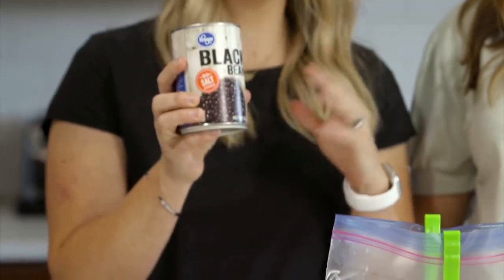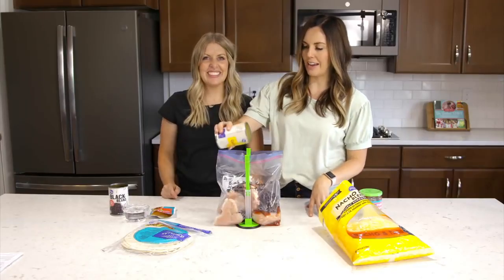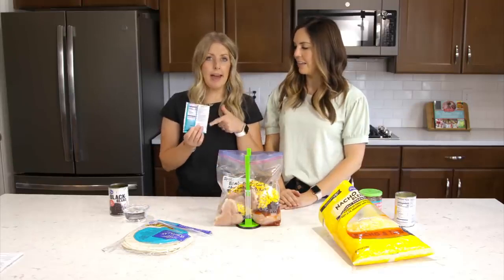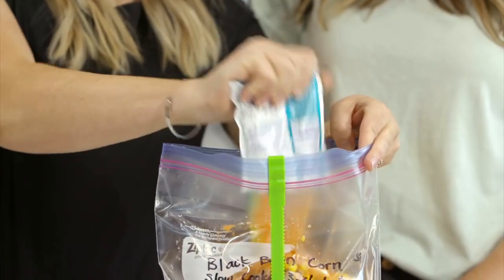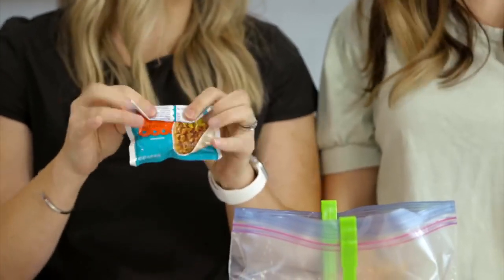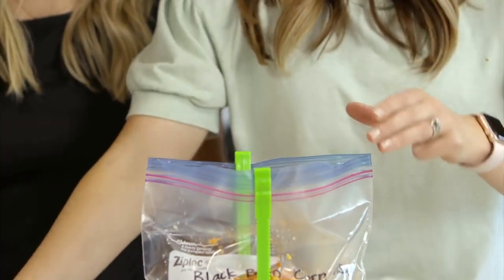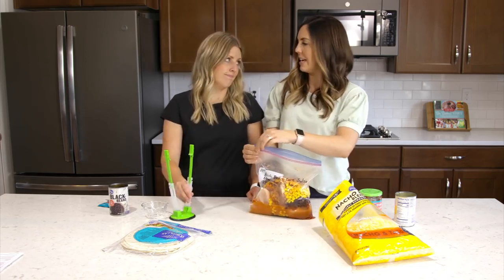Then we add a can of black beans, rinsed and drained — you don't want the sludge. Next is a drained can of corn, though it's okay if you don't drain that one. Then we add half a package of taco seasoning and save the rest for another recipe. Add about a half cup of water so it will come to pressure. In an Instant Pot, cook for 25 minutes from frozen. In a slow cooker, three to four hours on high or six to eight on low — watch the chicken breasts, they tend to dry out.